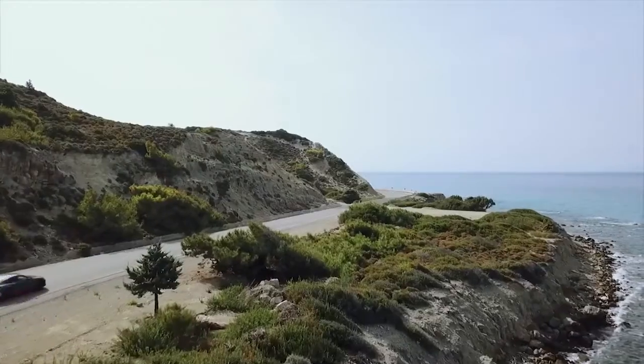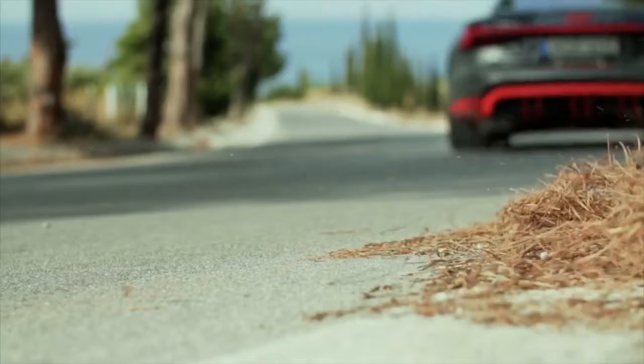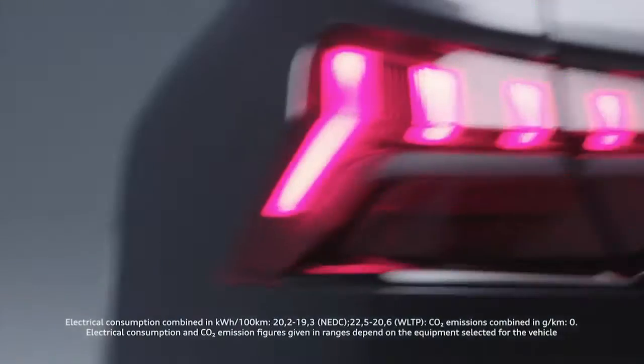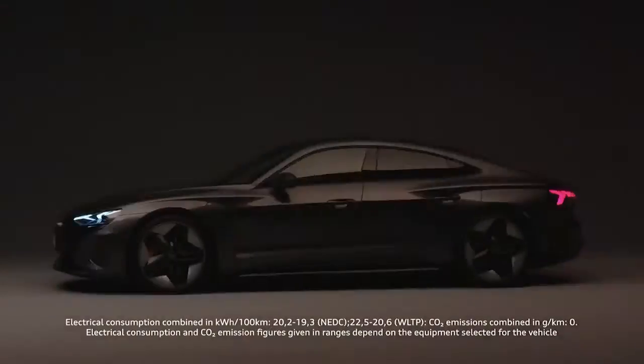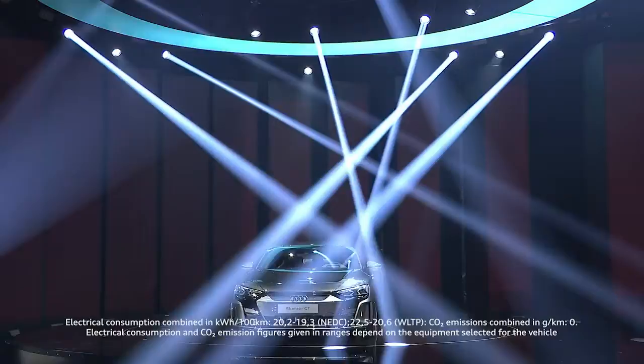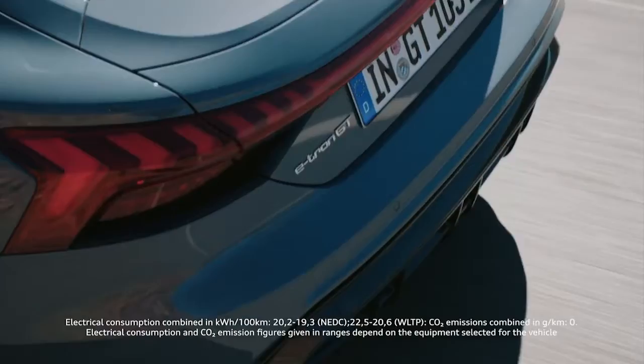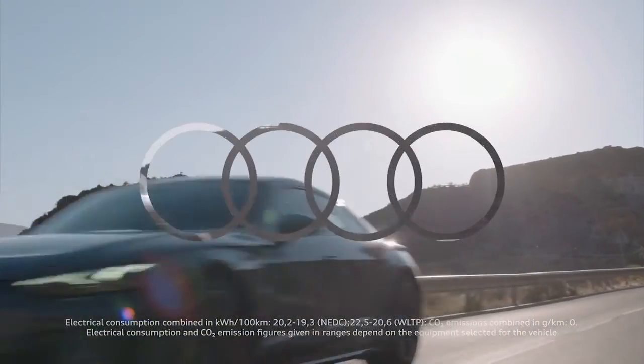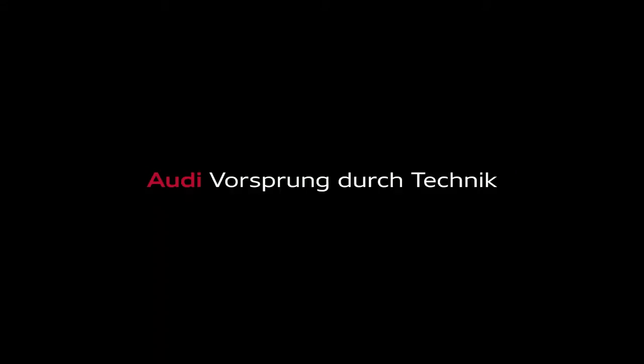Following the Audi prologue in 2014 and the 2018 show car, the Audi e-tron GT has entered series production just three years later. It shows that the new path to an environmentally conscious future can also take to the road in a sporty and elegant manner.